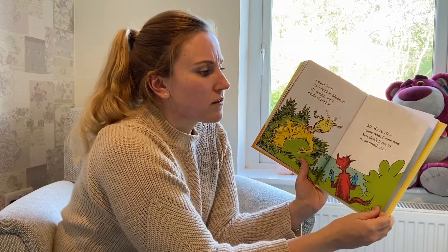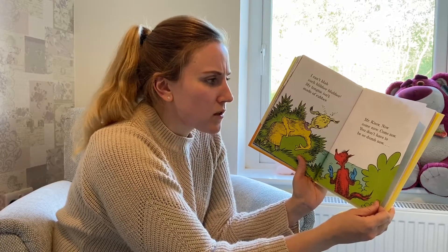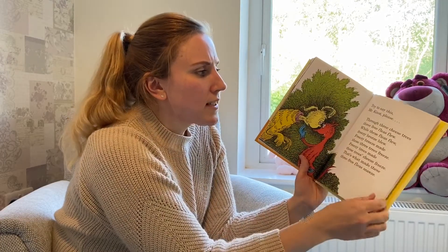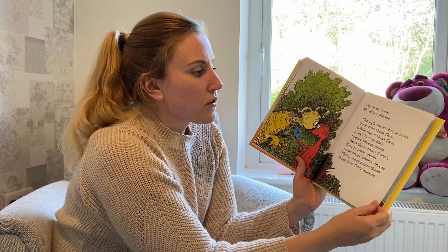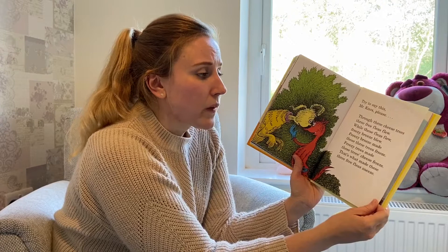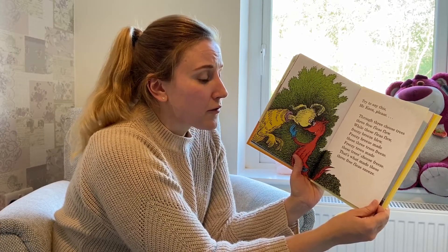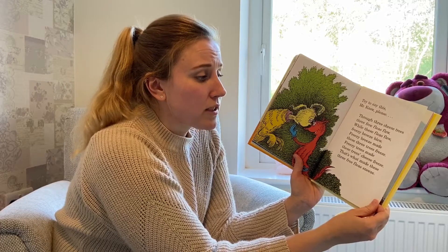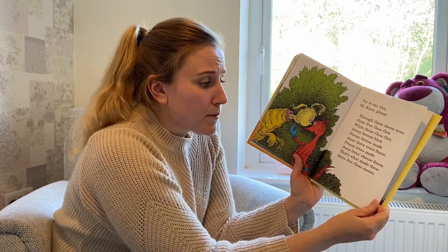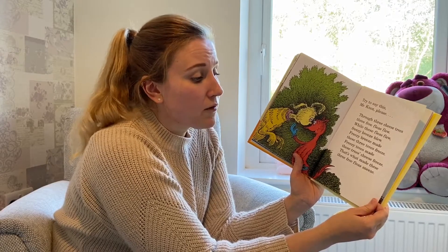Mr. Knox, now come now. You don't have to be so dumb now. Try to say this, Mr. Knox, please. Through three cheese trees, three free fleas flew. While these fleas flew, Freezy Breeze blew. Freezy Breeze made these three trees freeze. Freezy trees made these trees' cheese freeze. That's what made these three free fleas sneeze.